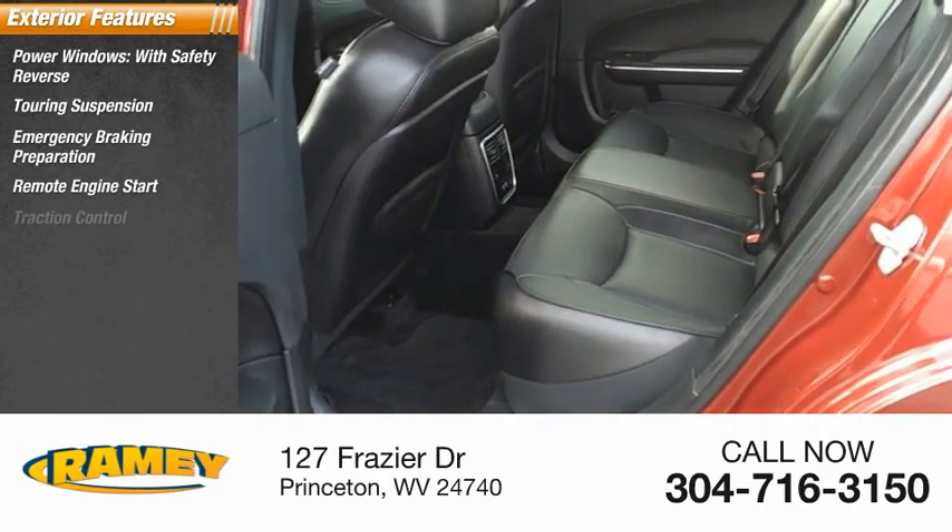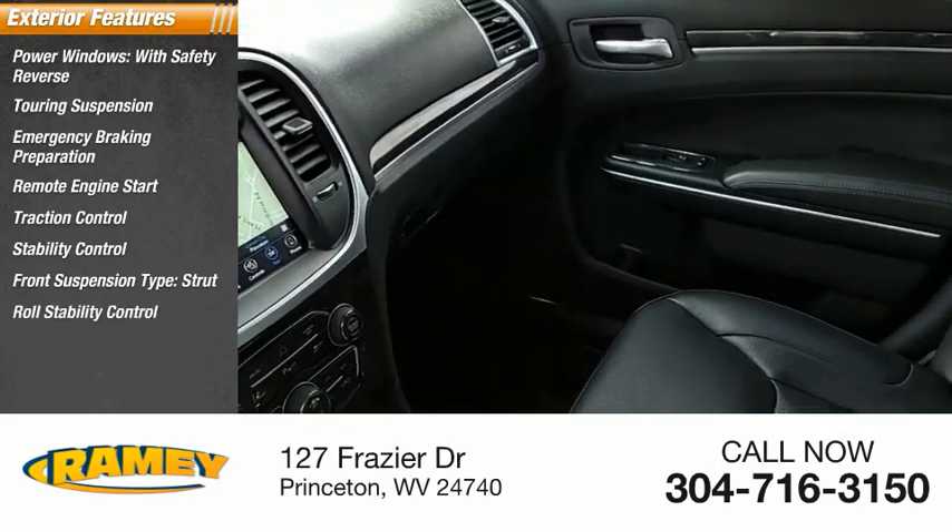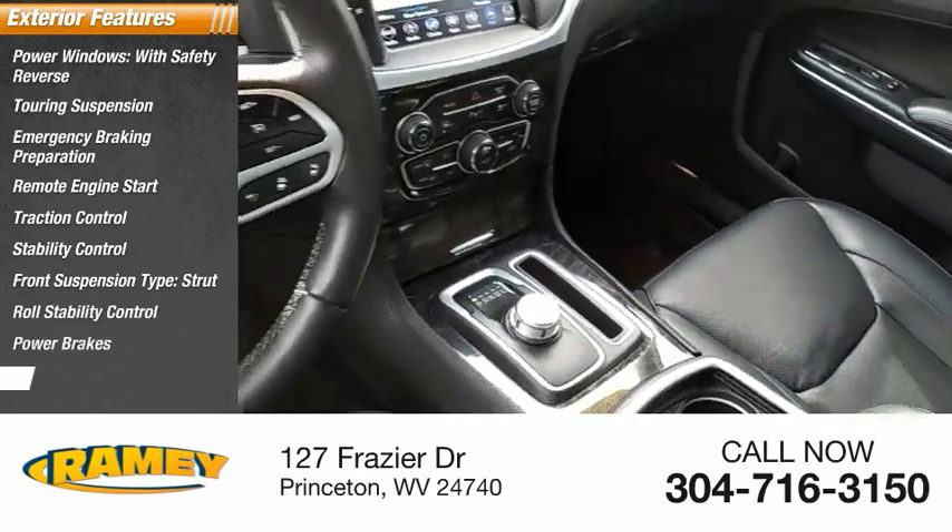Remote engine start, traction control, stability control, front suspension type strut, roll stability control, power brakes, braking assist.